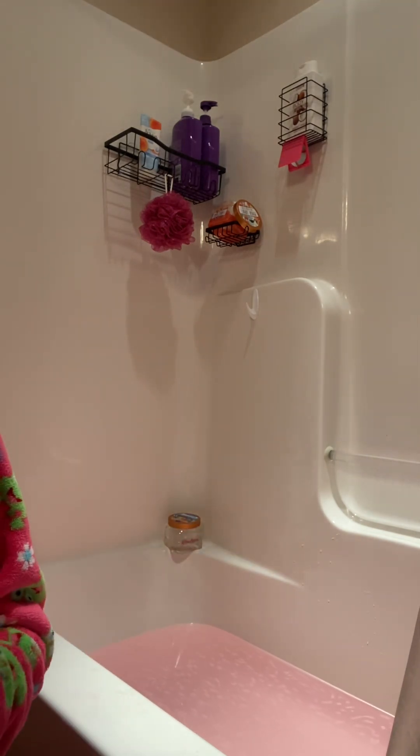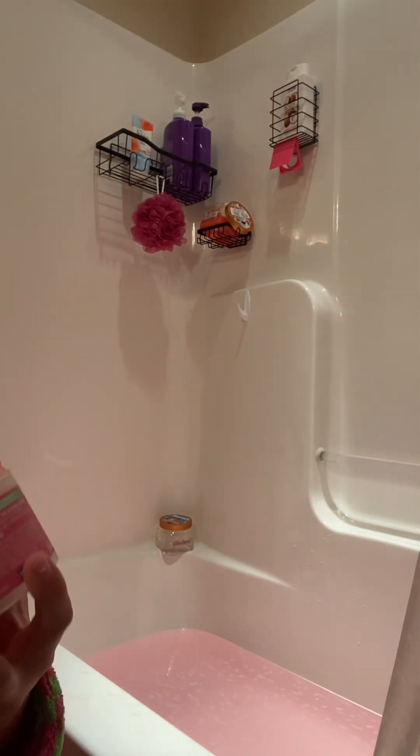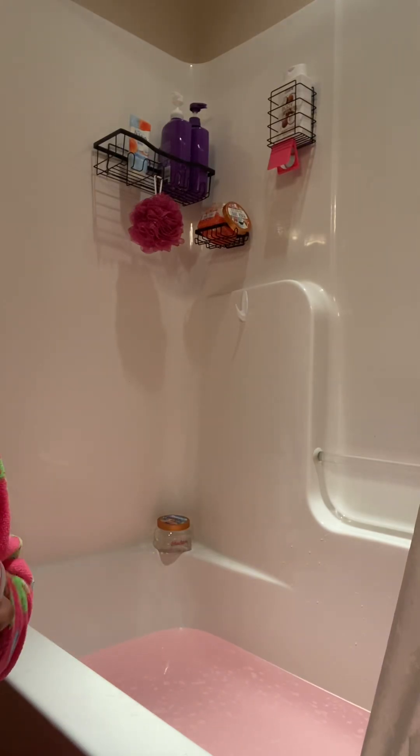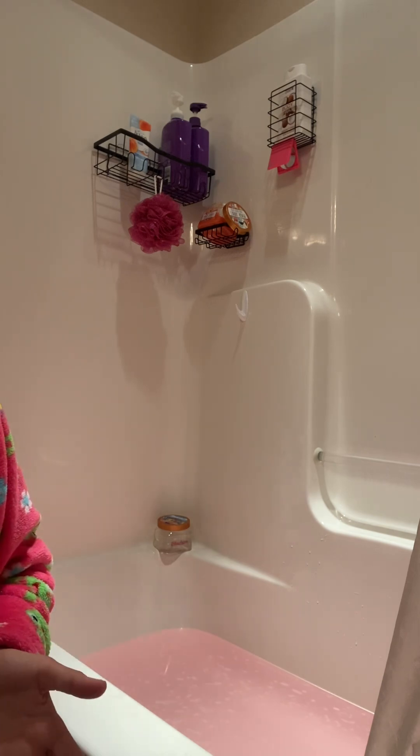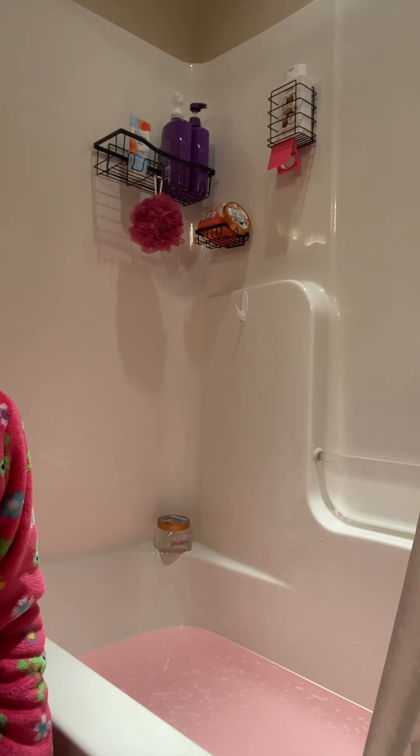The last thing we have to do is the Tree Hut Watermelon whipped body butter lotion — I've used it quite a lot. I'll be right back. I just finished doing it — I got my legs and my arms, which are what need it most. And that is concluding our pink bath! I hope you guys enjoyed this. If you did, please give me a like and subscribe, and I hope you have a good day, good night, sweet dreams!